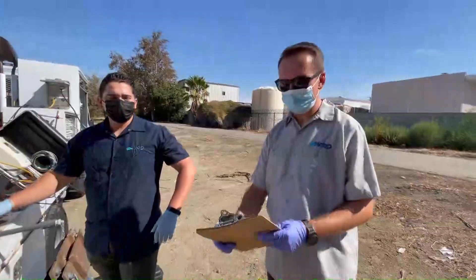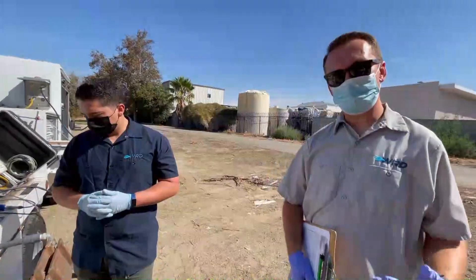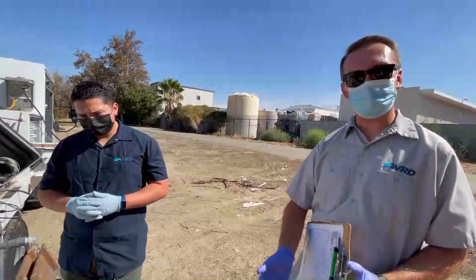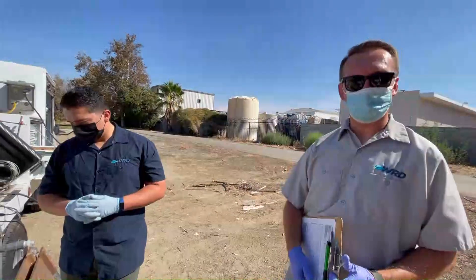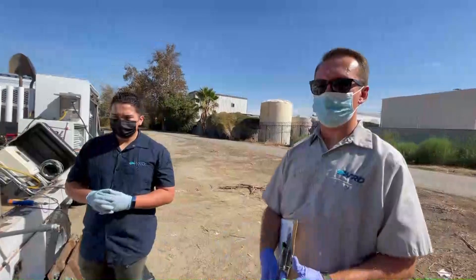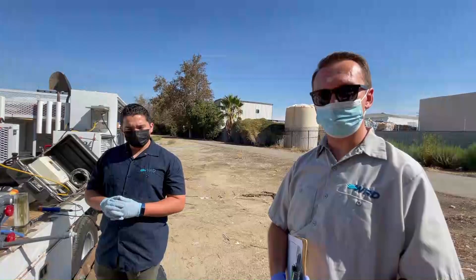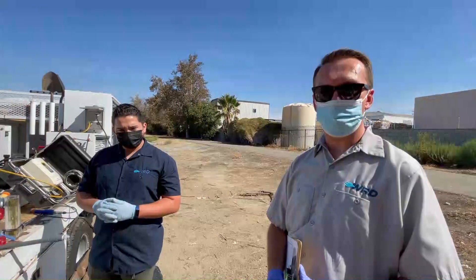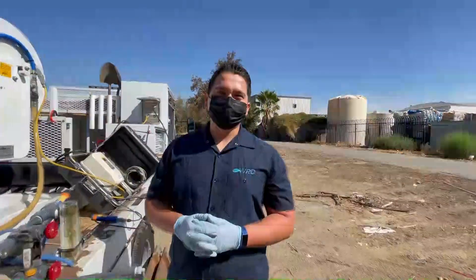That's pretty much it for our day here. As I mentioned, I'm a hydrogeologist. If you like working outdoors with water and care about the environment — I want to keep our water sources clean — I invite you to look into getting a job in the water industry. Thanks for stopping by.